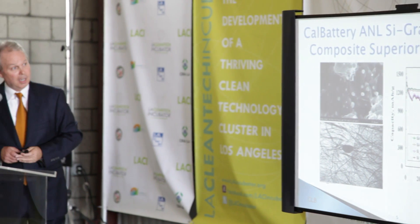They're using technology developed at Argonne National Laboratory that embeds silicon into graphene, enabling the battery to perform better than any other lithium battery today — up to three times better than any other lithium battery.